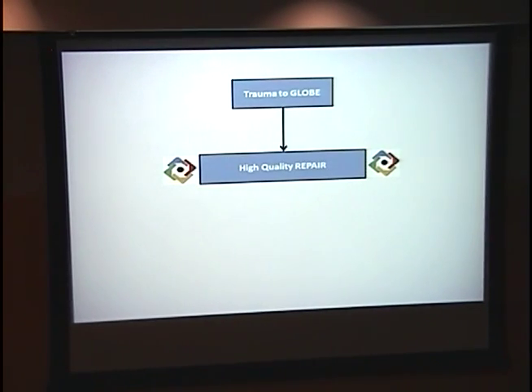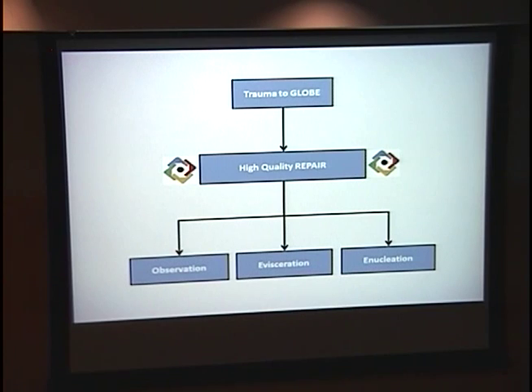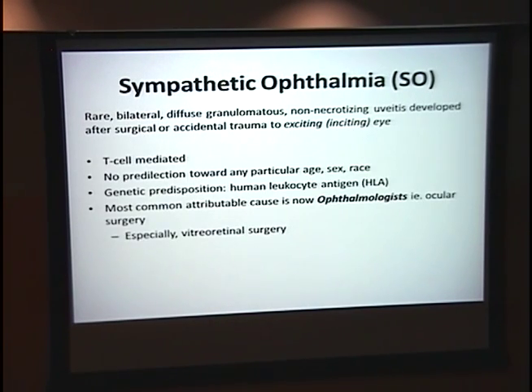Just to review: we have two gentlemen with trauma to their globe who underwent high-quality repair. They're now faced with the decision to either observe that eye, eviscerate, or enucleate — and part of the reason we have to talk about this is sympathetic ophthalmia. So what is it? It's a rare bilateral diffuse granulomatous non-necrotizing uveitis that develops after surgical or accidental trauma to the exciting or inciting eye. It's thought to be T-cell mediated and doesn't show a predilection toward any particular age, sex, or race.